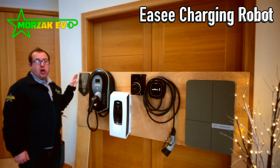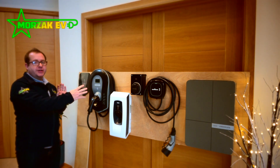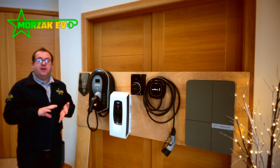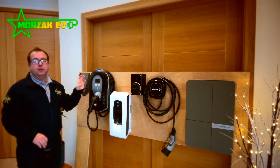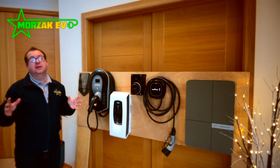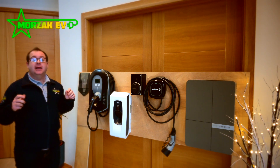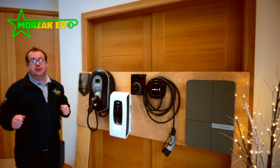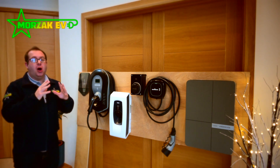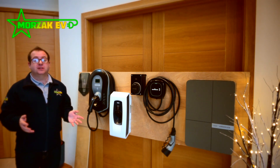We'll start with the Easy Charge Robot. We don't actually have one of these in stock at the moment so all we've got is this cardboard cutout, but it does give you an appreciation of the size of it compared with the other chargers. The Easy Charge Robot has some advanced load balancing features so that you can add additional chargers without adding additional cabling and without adding additional load onto the circuit and onto your incoming main supply. It also has the ability to use RFID and can be linked to a back office of your choosing, making it a great way of monitoring who's using the charge points without the additional cost of upgrading your supply with your DNO, which could cost thousands.